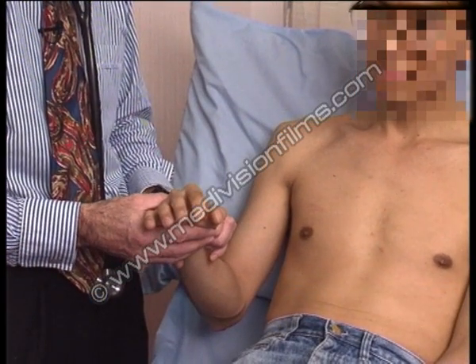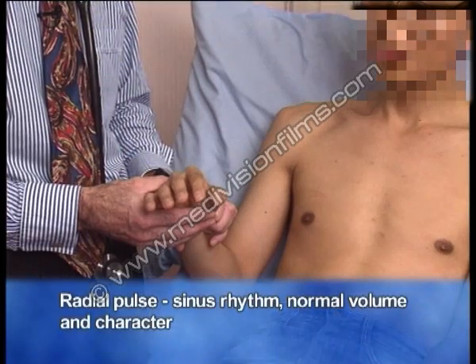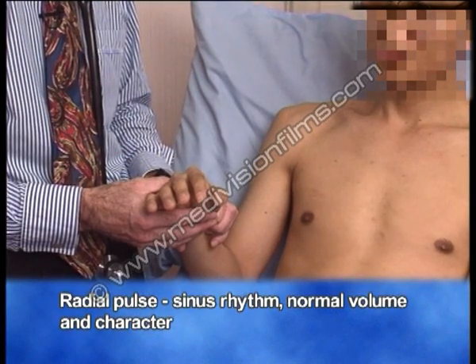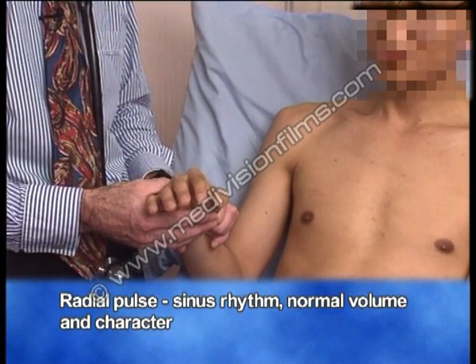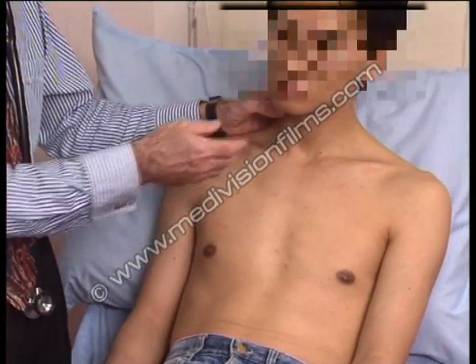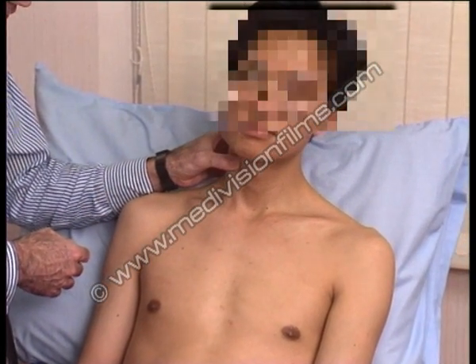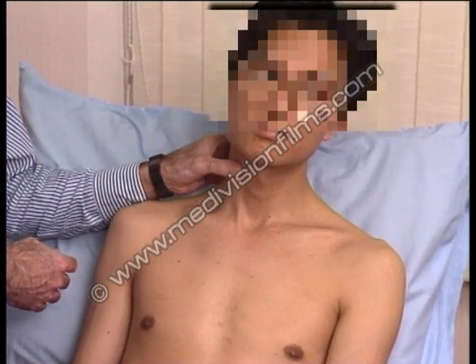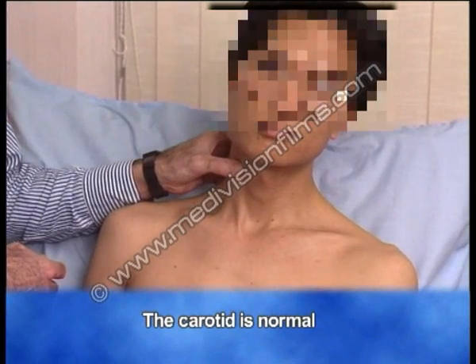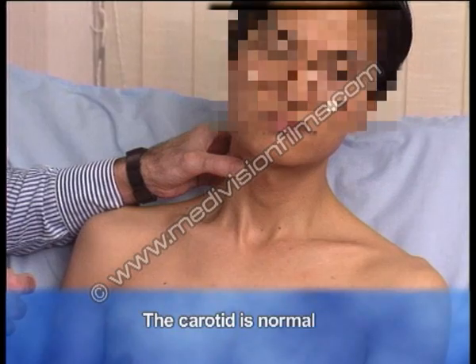Examining the pulse — the radial pulse — it's a sinus rhythm, quite regular, normal volume and character. Moving up to the carotid, just to check the volume and character better, we can feel that the carotid artery feels quite normal. The character is not slowly rising or collapsing. The volume is quite normal.